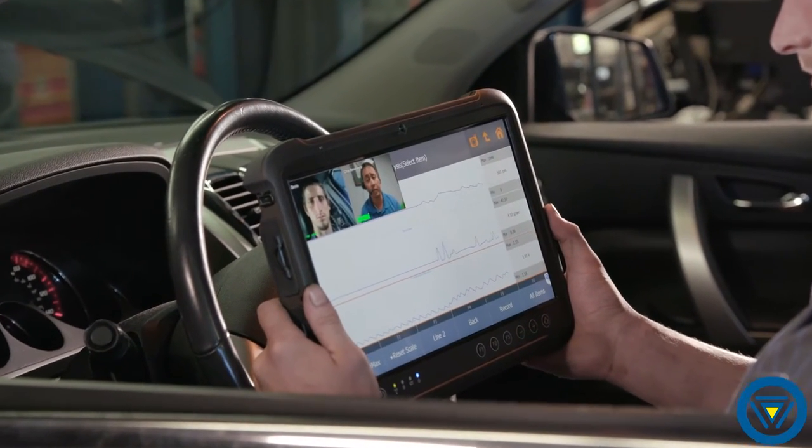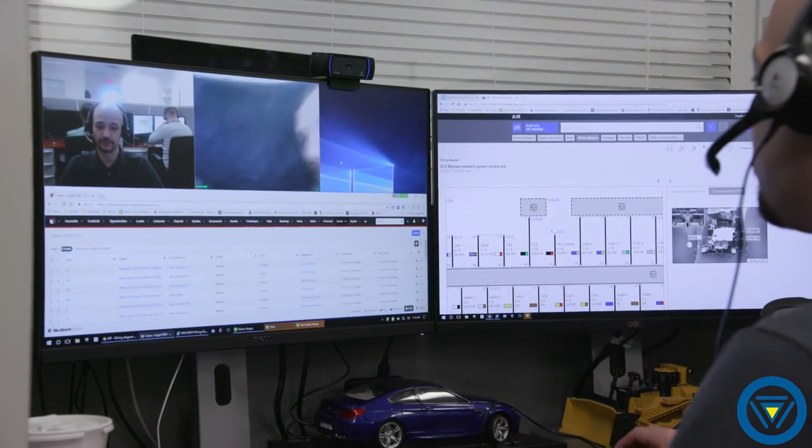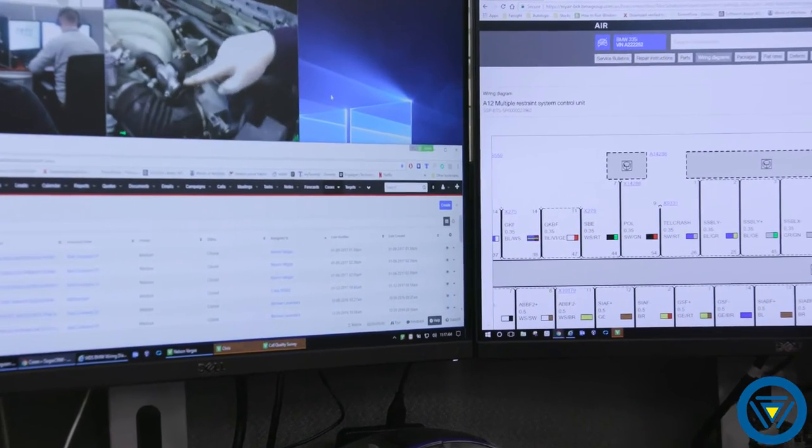Farsight Live is your central information hub. Your shop will benefit from having one point of contact for technical support on every vehicle you service. With unlimited access to our team, easy integration into your workflow, fast turnaround, and expert advice, ending long, drawn-out diagnostics.